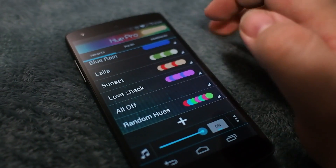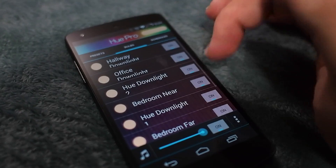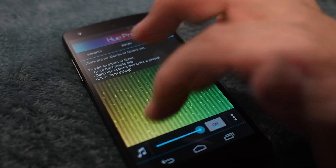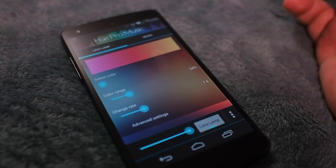Hue Pro is another great app. It's a lot more visual than Lambshade, but it's not quite as powerful. You don't have the individual room controls that are quite as nice, but you do have a quick glance at each one of the bulbs. You can set up schedules to use however you want, and there's the all-important lava mode, which allows you to kind of mess around and have some fun.